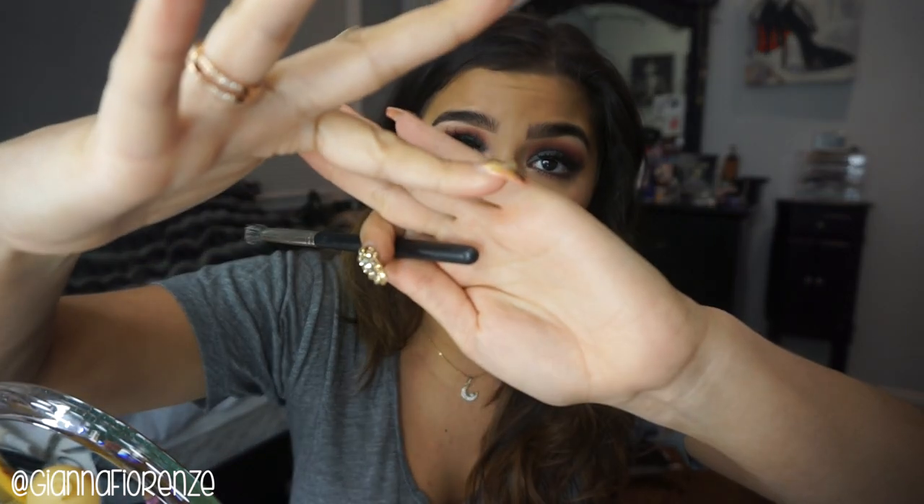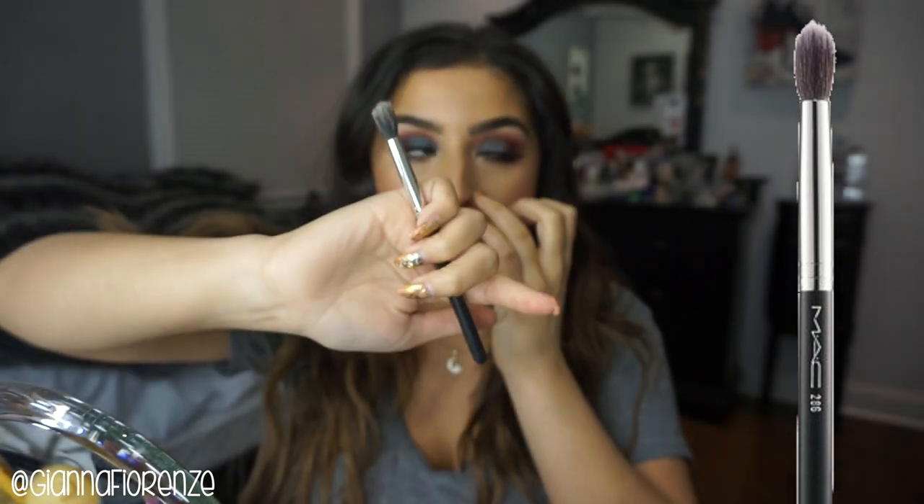The next brush I use to put on primer — if I'm not using my finger — is the MAC 286. It's a duo fiber brush, and it feels so soft. It blends the primer so easily and doesn't get caught up because it does have some synthetic hairs in it — it's a natural and synthetic hair brush. You can use creams with it, and it blends out my primer so flawlessly. Definitely a favorite.